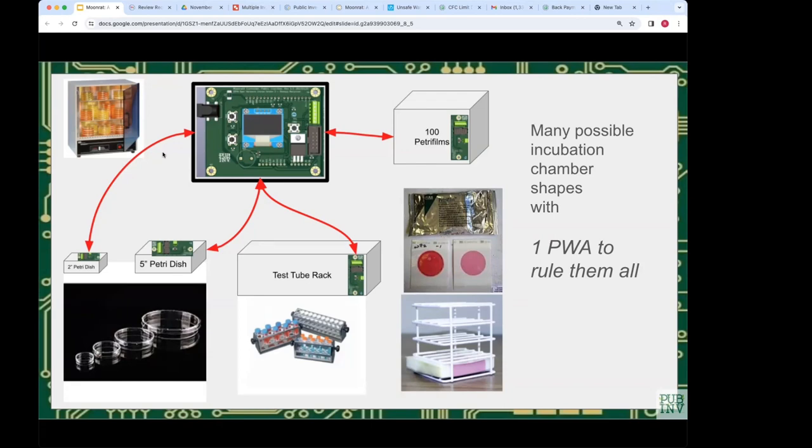A question is raised about whether more components could be made open source — like an open source agar plate, petri dish, or film roll. Robert acknowledges it as a different, harder project, says Public Invention would applaud someone else doing it, but it's unrelated from a design standpoint and not part of this project.